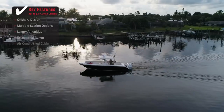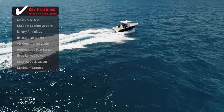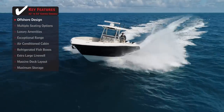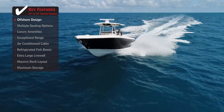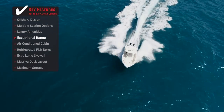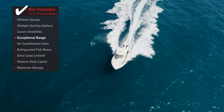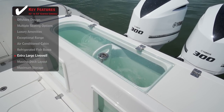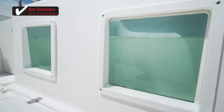Standout features on the Century 3200CC: an offshore hull design provides a smooth ride in rough or choppy waters, ensuring everyone on board is comfortable. An exceptional range gives boaters the ability to make extended runs offshore or stay fishing longer without running out of fuel. An extra large live well provides anglers with more than enough room for a day's worth of live bait.